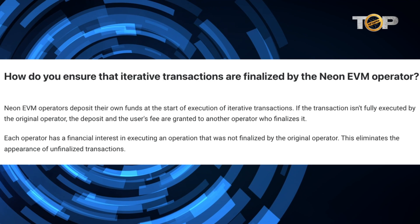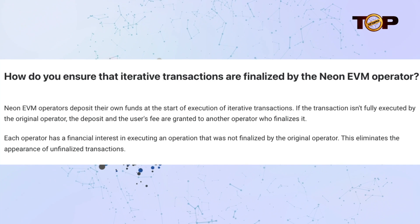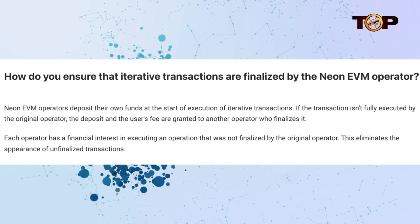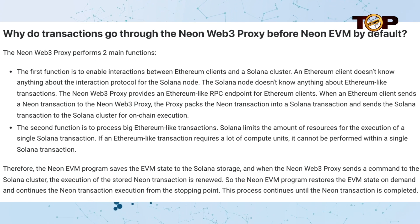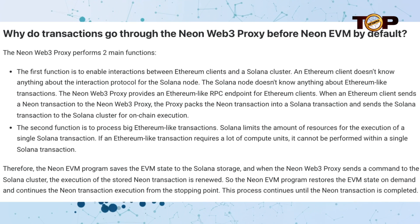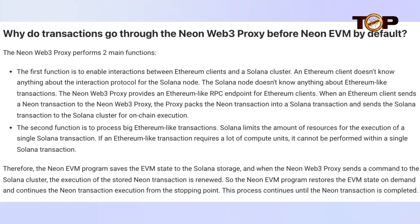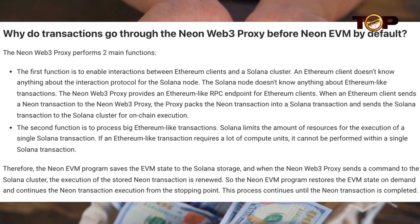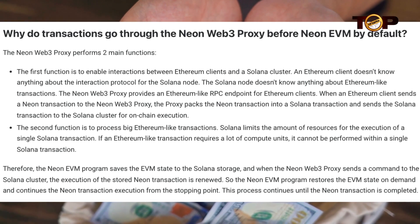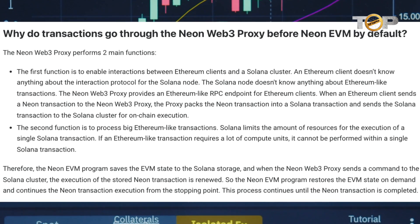Each operator has a financial incentive to carry out an operation that was not completed by the initial operator, which removes the appearance of uncompleted transactions. The Neon Web3 Proxy performs two main functions. The first function is to allow Ethereum clients to interface with a Solana cluster. Since the interaction protocol for the Solana node is unknown to an Ethereum client, the Neon Web3 Proxy provides an Ethereum-like RPC endpoint.